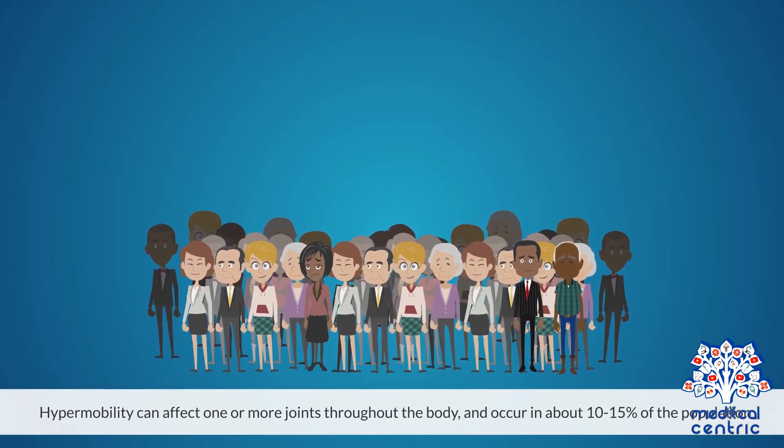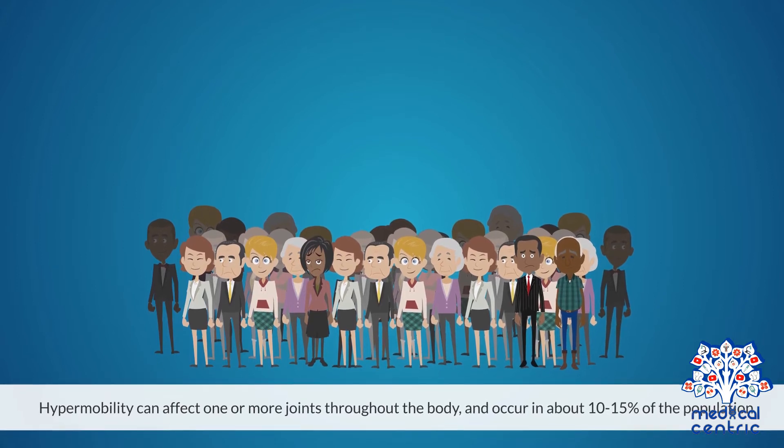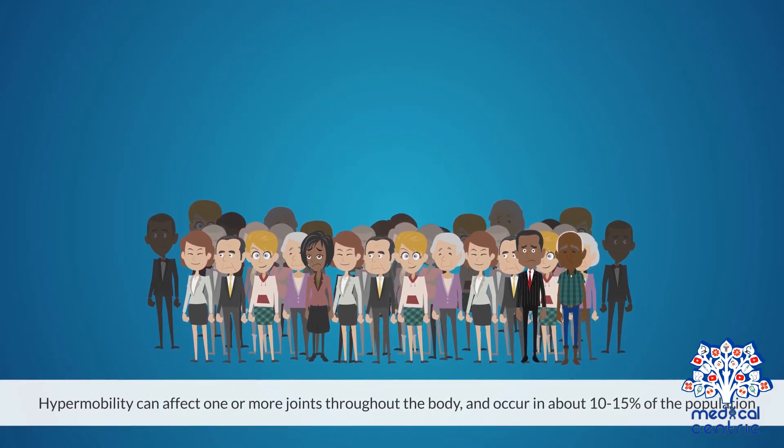Hypermobility can affect one or more joints throughout the body, and occurs in about 10–15% of the population.